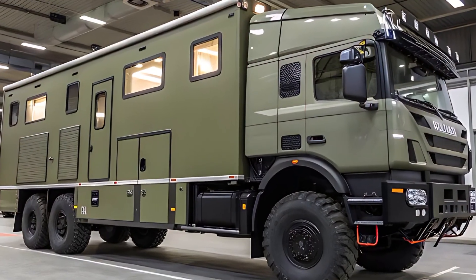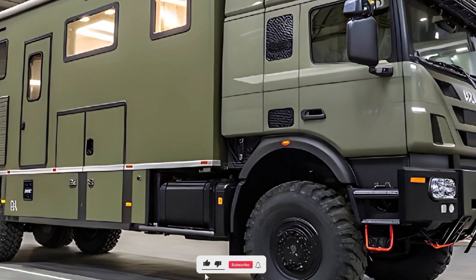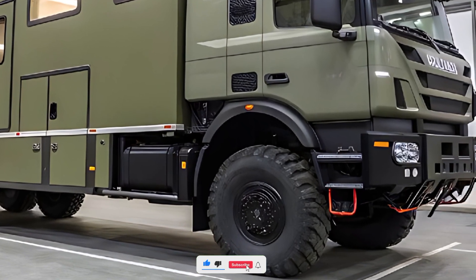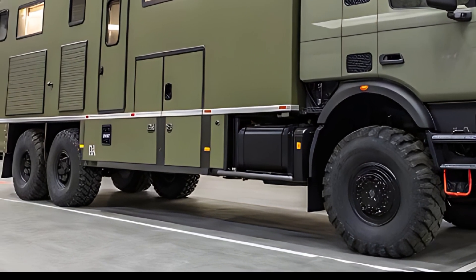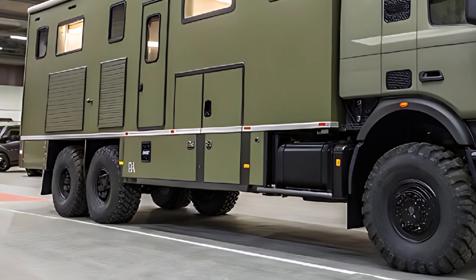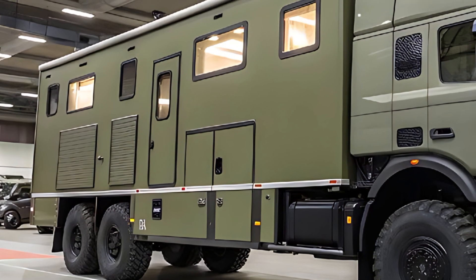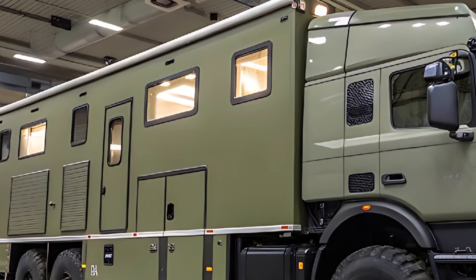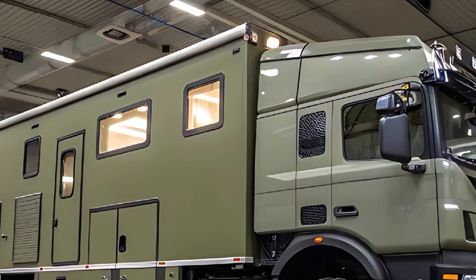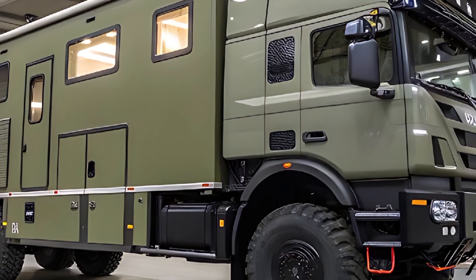Welcome back to Auto Legends. Today we are talking about something that looks like it shouldn't exist on a public road — and yet it does: the 2026 Scania Desert Cruiser 6x6. This is not a retrofit, not a fantasy render, not a militarized prototype. This is Scania building a road-legal expedition-class land system that treats asphalt the way a shark treats a fish tank — temporary and limiting.